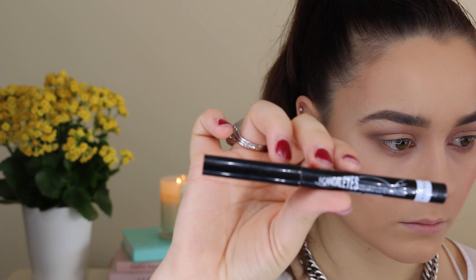I was feeling like a little bit of a cat eye flick today so I went with the Scandalized Liquid Eyeliner Pen by Rimmel.